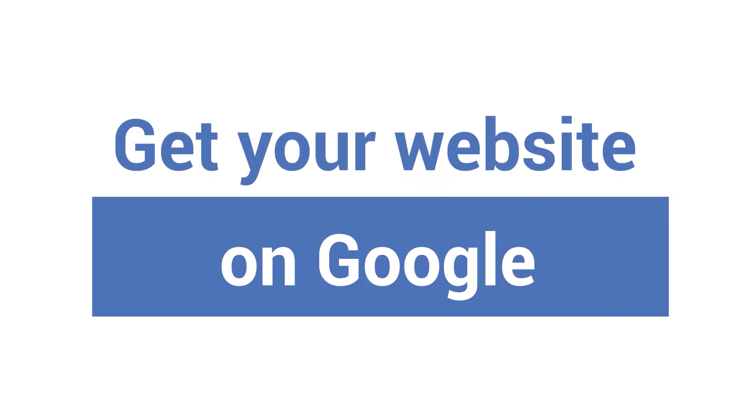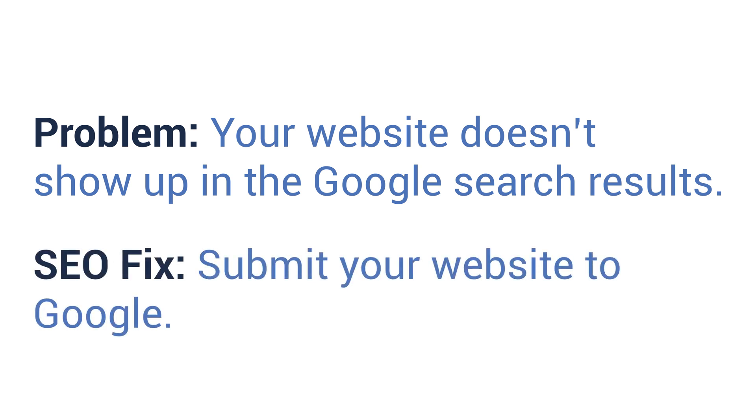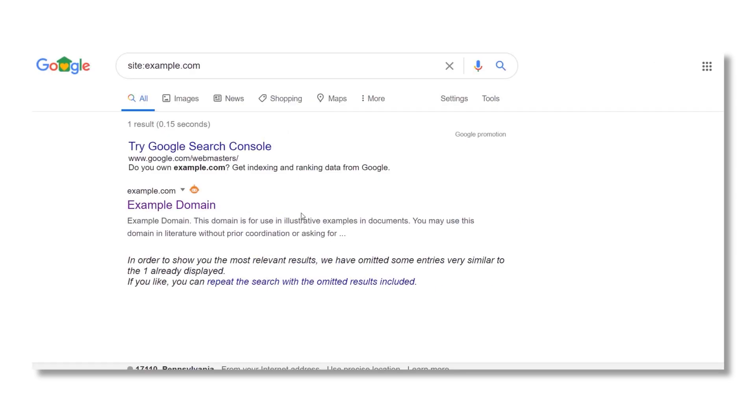Number one: get your website on Google. Problem: your website doesn't show up in the Google search results at all. SEO fix: submit your website to Google using Google Search Console. If you're wondering how to check if your site has been indexed by Google, it's pretty simple. Type "site:" followed by your website into the Google search bar and see if anything comes up.